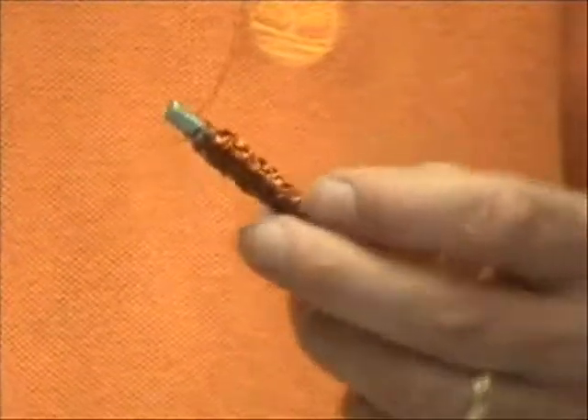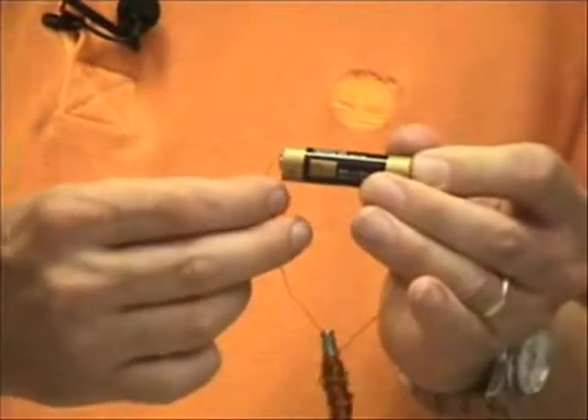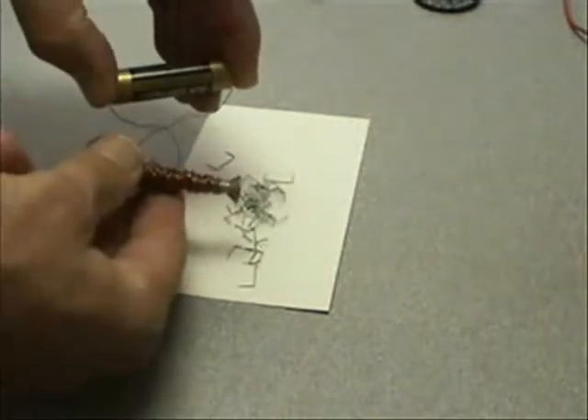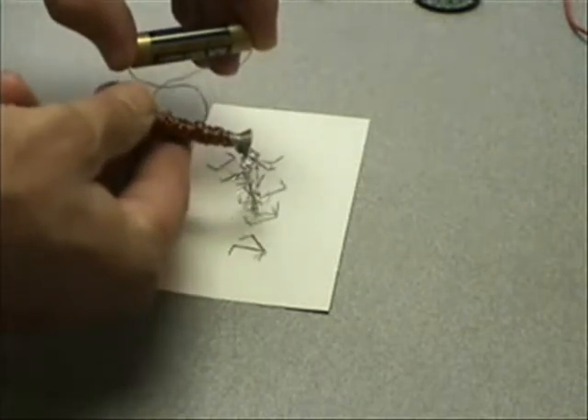Now let's say I take this screw and I take some normal wire and wrap the wire around the screw. When I get done, it's just a normal screw wrapped in wire. If I hold that near the staples, nothing happens. Wrapping wire around a screw does not change it and turn it into a magnet. But now what if I take a normal battery and connect it to the two ends of the wire that are wrapped around the screw? Look — a magnet! Just by adding a little electricity, we turn this screw and wire into a magnet.